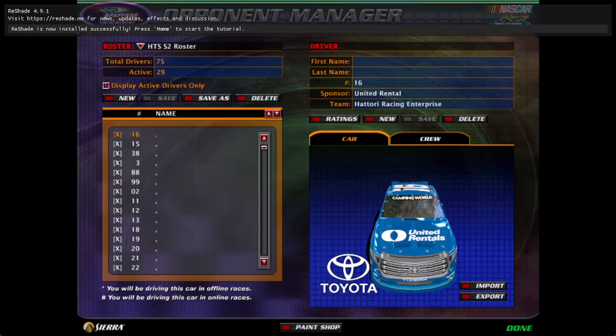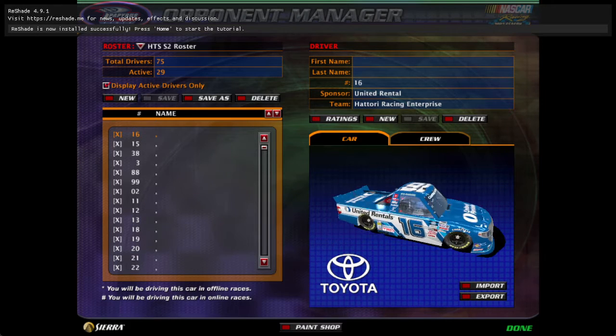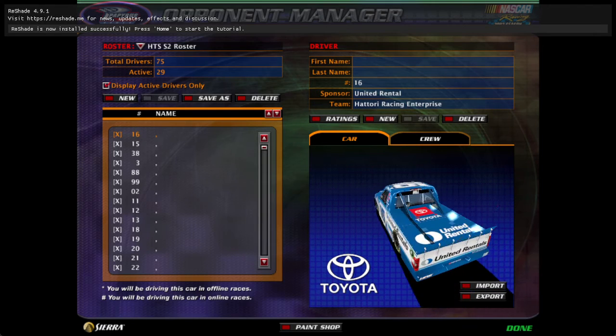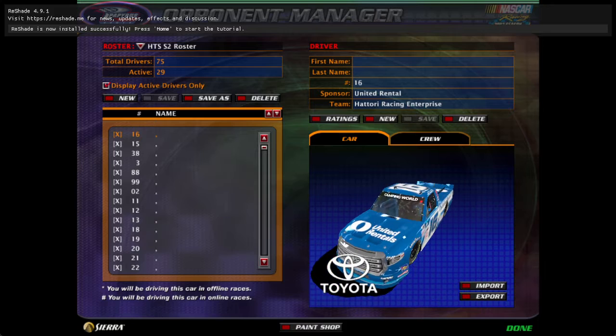So these are your cars that are open for the second season of the Hertz Truck Series. You can sign up for two cars per user, and I'll see you guys later when the sign-up video is closed.